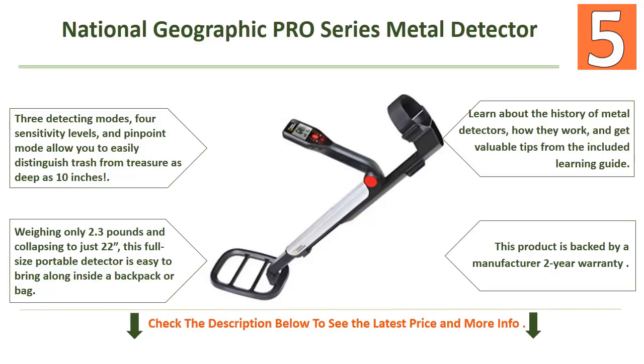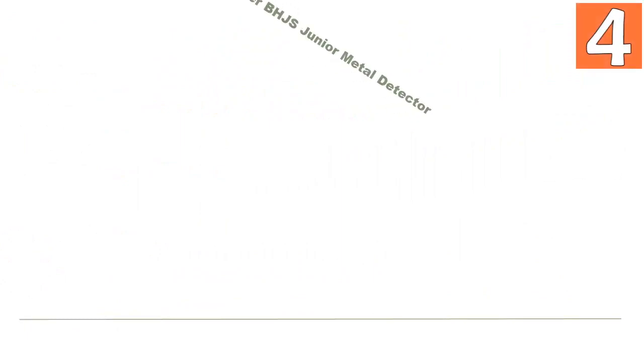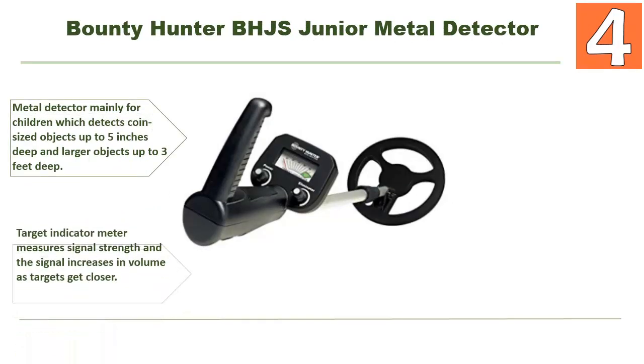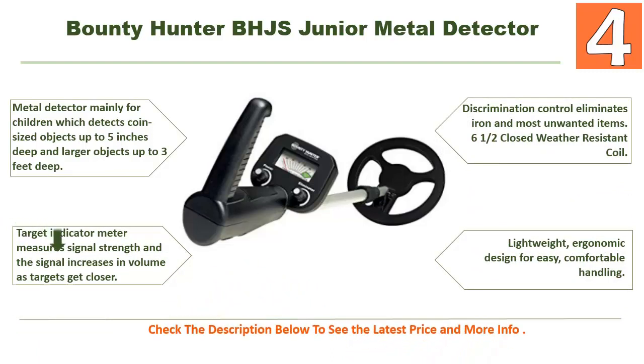It's educational and fun — learn about the history of metal detectors, how they work, and get valuable tips from the included learning guide. This product is backed by a manufacturer two-year warranty and 100% satisfaction guarantee. At number 4: the Bounty Hunter BHGS Junior metal detector. This detector is mainly for children, detecting coin-sized objects up to five inches deep and larger objects up to three feet deep. A target indicator meter measures signal strength, and the signal increases in volume as targets get closer. It features discrimination control to eliminate iron and most unwanted items, a six-and-a-half-inch weather-resistant coil, and a lightweight ergonomic design for easy, comfortable handling.